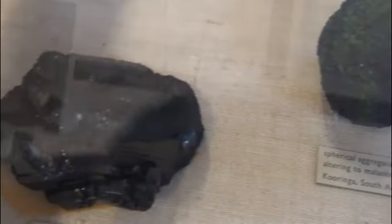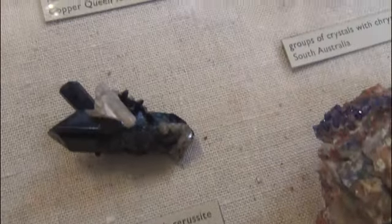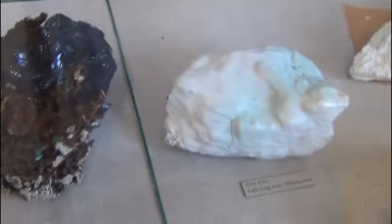Azurite is quite a common mineral, it's found all around the world, but it's often associated with desert conditions. Places with deserts and dry areas tend to form azurite better than others, or at least to preserve it better than others. And if we just quickly run across to the other side of it, we can find its friend.